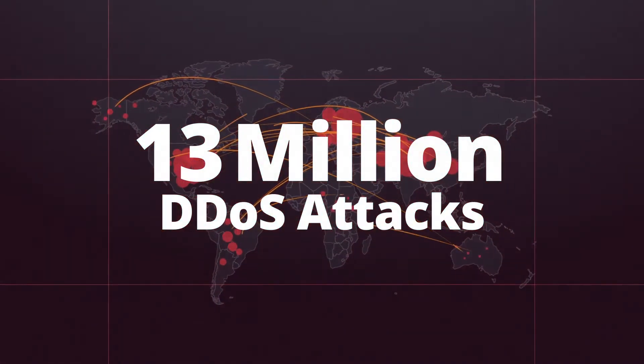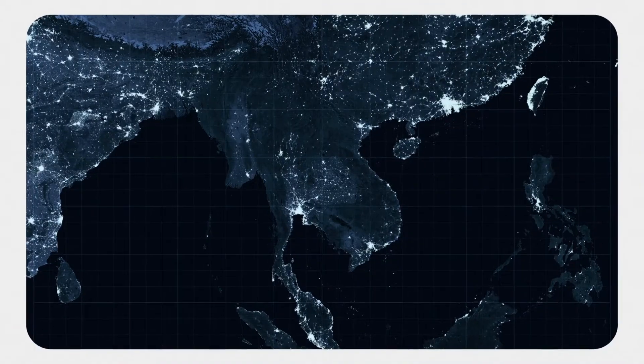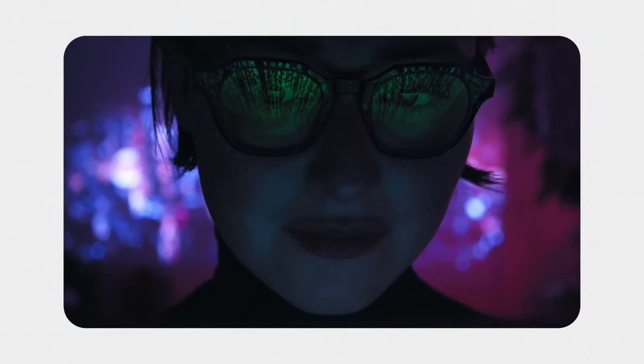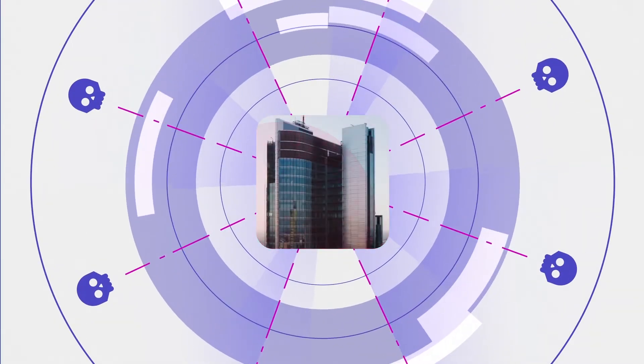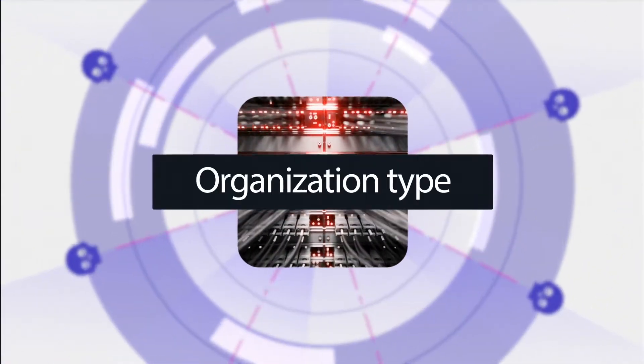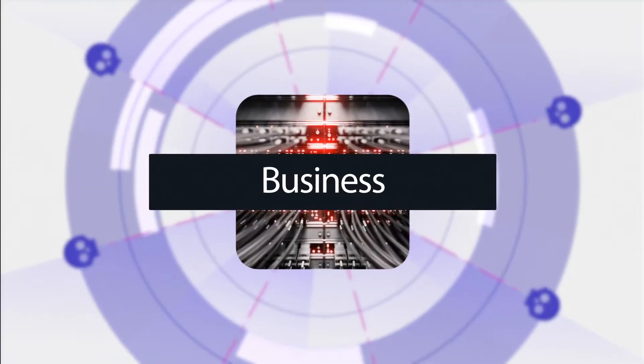More than 13 million DDoS attacks were launched last year by nation-states, organized crime, hacktivists, and high school kids. They used advanced techniques and constantly changed attack vectors to exploit specific weaknesses. No industry, organization type, or business was spared.